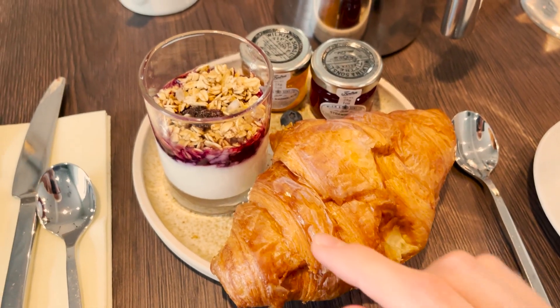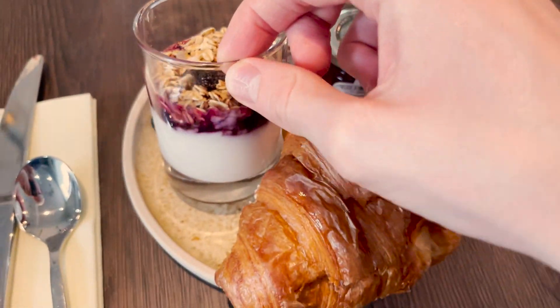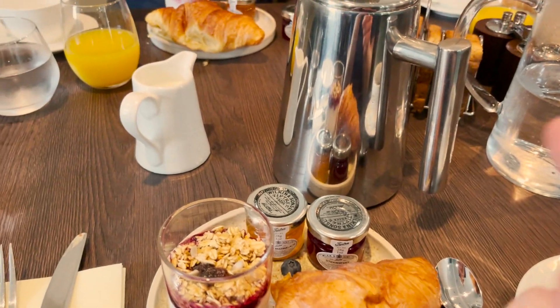First course breakfast. Nice yogurt dip thing here — or what is this? Like a yogurt and berries and things, some fruit and jam, coffee, water, orange. They do a really good breakfast here.